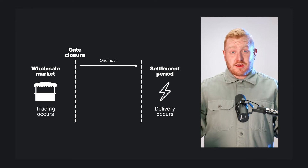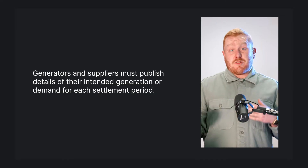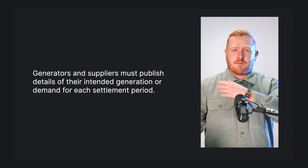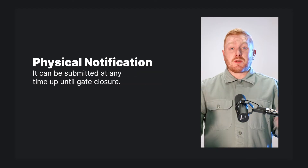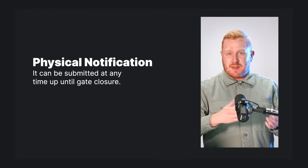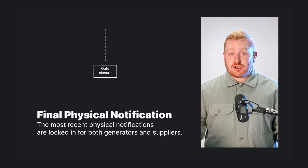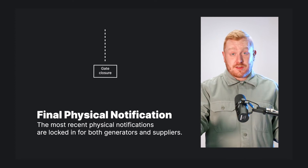And then you've done it — you've matched your customers' forecast demands with the amount of power that you've purchased from generators. Now there's one hour to go. One hour before the agreed delivery period, the market closes — gate closure. Generators and suppliers must publish details of their intended generation or demand for each settlement period. Each time you provide these details, it's called a physical notification. You can update your physical notification for any settlement period right up until gate closure. At gate closure, the most recent physical notifications are locked in, and these locked-in details are called final physical notifications.